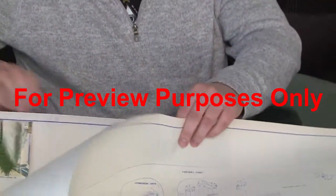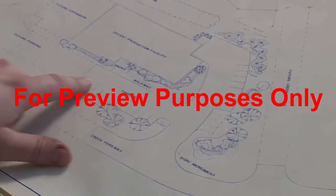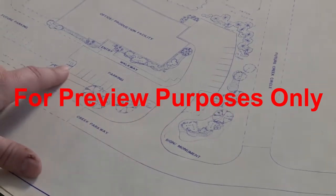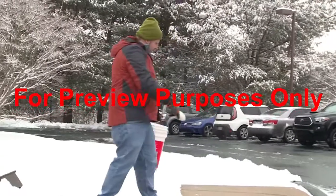If you're responsible for helping to keep your workplace safe in icy and snowy weather, the same principles apply. Make a list of walkways and parking lots that need to be kept clear. Check on them regularly to make sure they are cleaned off and hazard free.